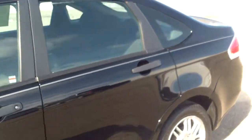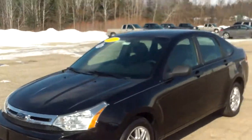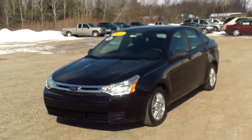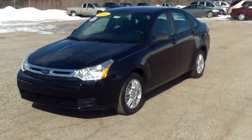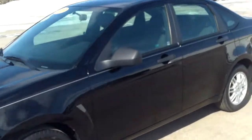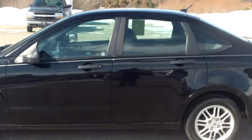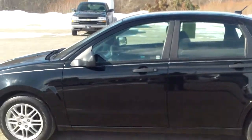Pretty straightforward in this car, but pretty nice overall. Go ahead, give me a call back, shoot me an email, shoot me a text, whatever works best for you. 2010 Ford Focus here, nice little miles. My number is 989-879-2211. My personal cell phone is 989-313-6941. Thank you very much for watching. Have a wonderful day.